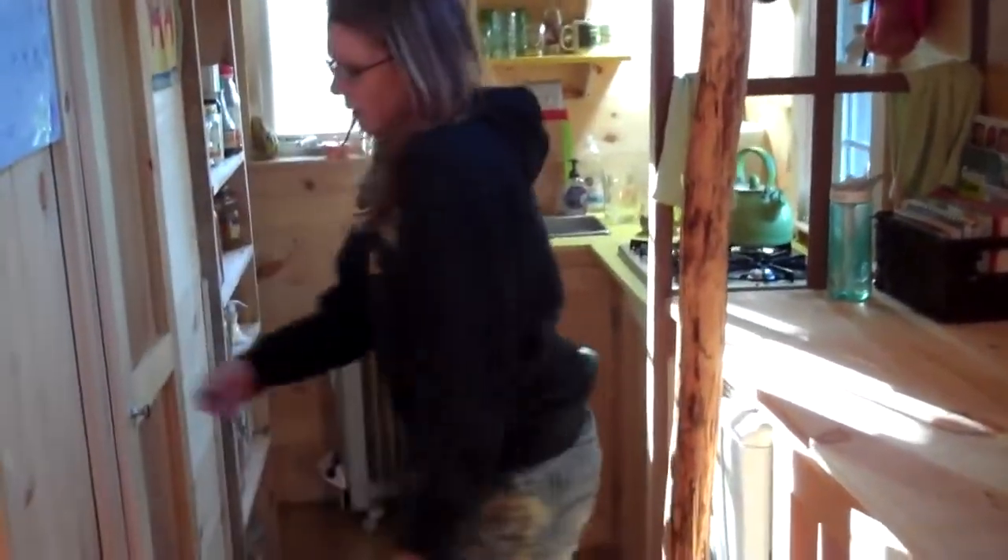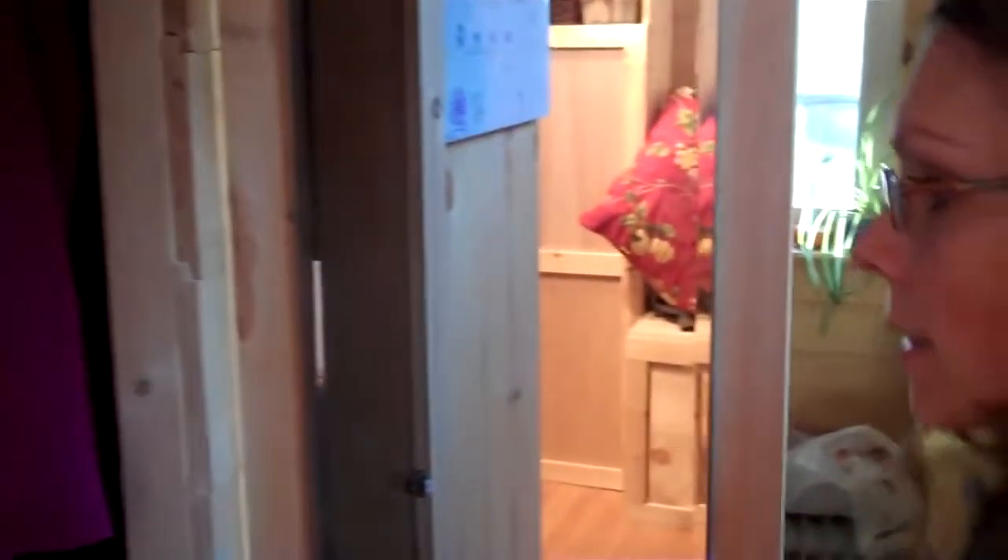We're moving towards the kitchen. This is the closet door, and we have a full-length mirror. This is our closet space — we definitely have every last square inch used, which is nice. We have two racks of clothing in here, and then a shelf with all kinds of baskets and different clothes and stuff.